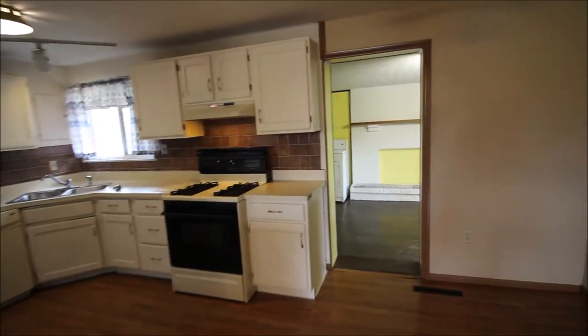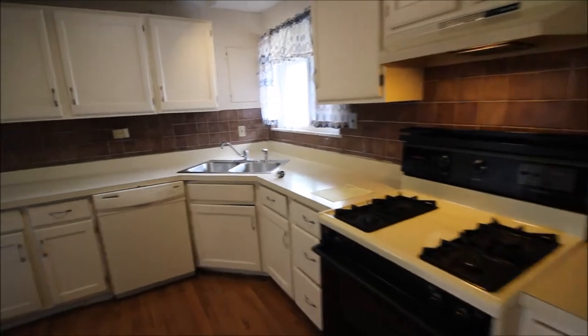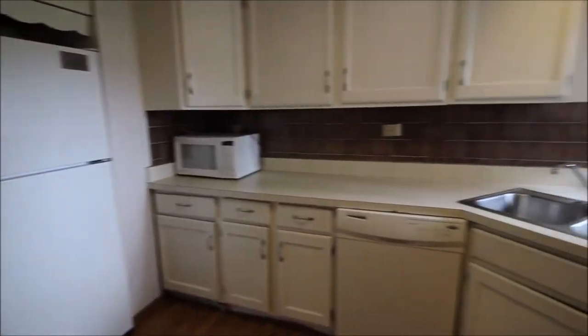As we come through the kitchen, nice white cabinets, and the stove, the microwave, and the dishwasher — they all convey with the property.